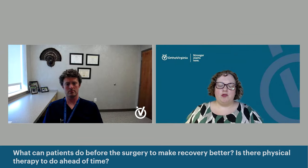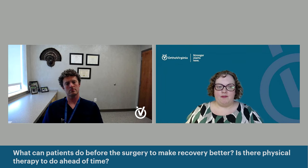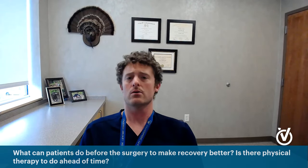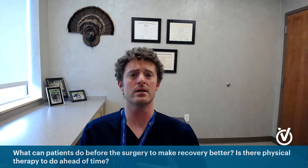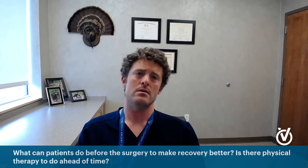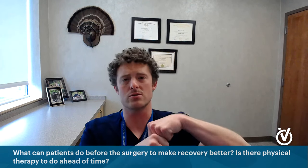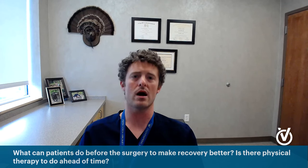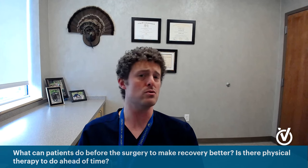What can patients do before surgery to make their recovery better — is there prehab or exercises they can do ahead of time? You can do what's called prehab where you work on strengthening around the knee or the hip before surgery. To be honest, most of my patients show up already ready to sign up and go to surgery. The reality is with arthritis, it's a mechanical problem — you've got bone-on-bone. We need to fix that mechanical problem. Prehab is definitely not mandatory, and I'd say the majority of my patients do not do formal prehab.